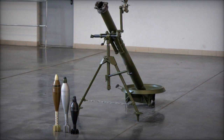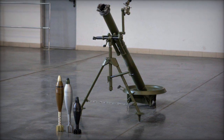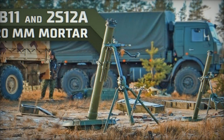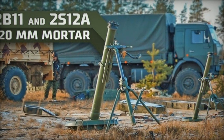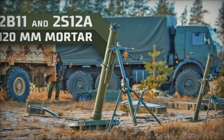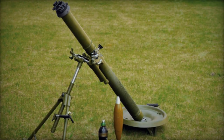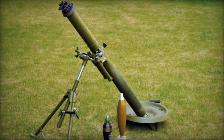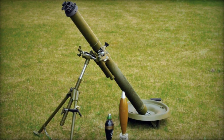The 2B-24 mortars utilize modern materials to significantly reduce weight, facilitating ease of transport and deployment. This innovative design allows a small team to carry both the mortar and its ammunition, negating the necessity for additional vehicles. As a result, non-motorized infantry units can effectively employ these mortars in challenging terrain such as forests and mountains.